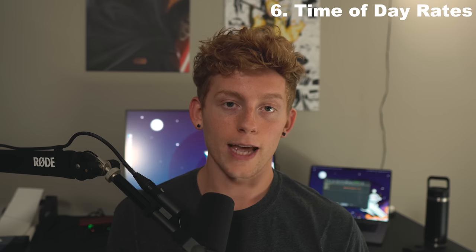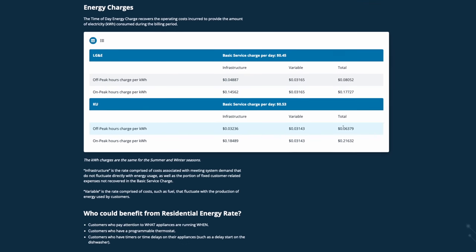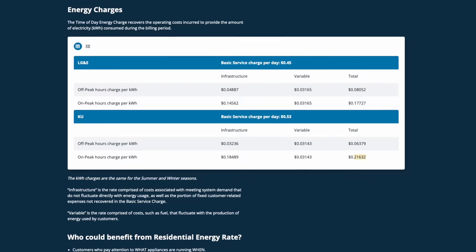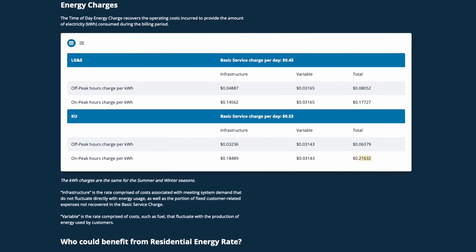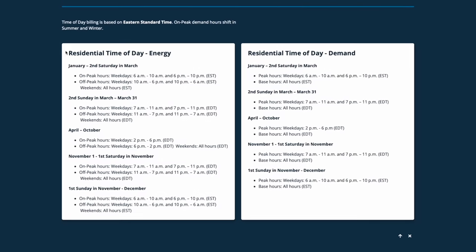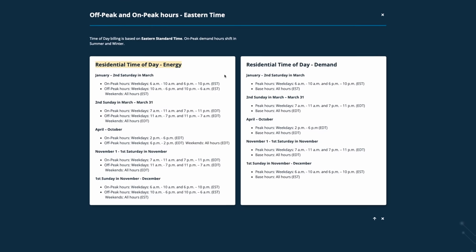Speaking of home charging, the next step is to check with your electric company for time-of-day rates. Most electric companies have special plans that charge you less per kilowatt-hour during certain times and more during others — known as on-peak and off-peak. Signing up can significantly reduce your bill. For example, my energy company's standard plan is $0.10 per kilowatt-hour all day, but their time-of-use plan brings it down to $0.06 for 20 hours and up to $0.21 for the other four hours. Switching lowered my electric bill by about $30 to $40 per month.